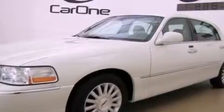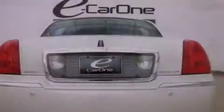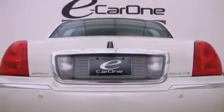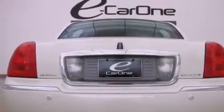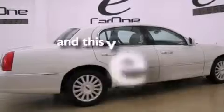Its top features include adjustable driver pedals, solar tinted glass, cruise control, leather seats, a multi-link front suspension, aluminum wheels, a security system, a traction control system, air conditioning with automatic climate control, and this vehicle has fewer than 61,000 miles on the odometer.